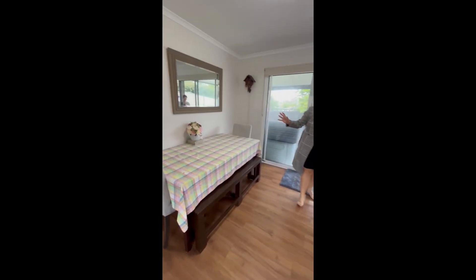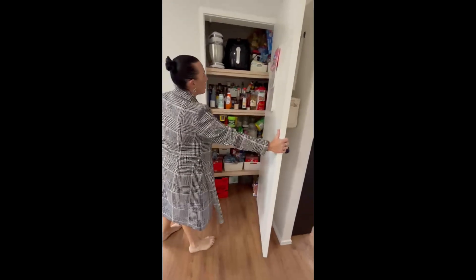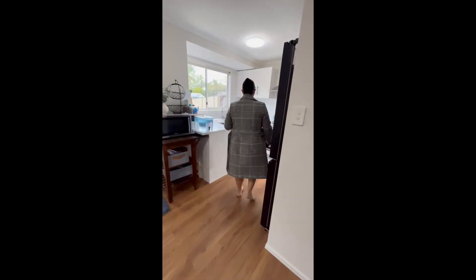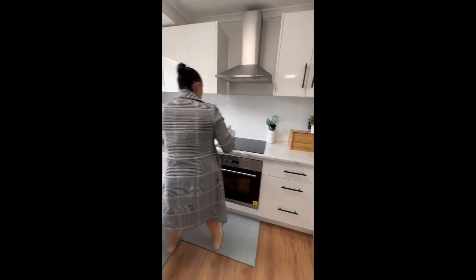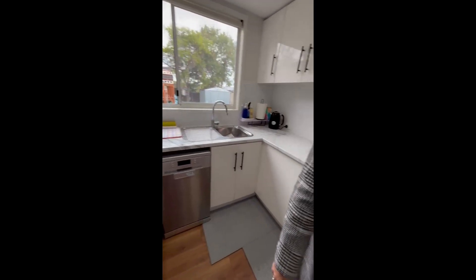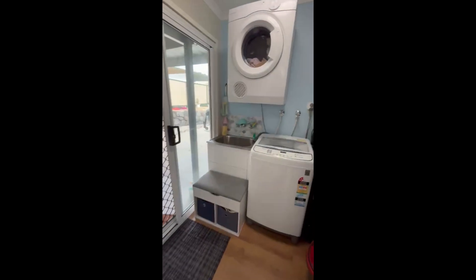The flooring is all low maintenance, and then we come into our dining area which is quite a good space with heaps of room. There's a cupboard perfect for a pantry. The kitchen has been renovated with ample storage, overhead cupboards, drawers, electric cooktop and oven, and a dishwasher. The laundry has also been renovated and has direct access in from the carport, which makes it super convenient for getting groceries in and out.